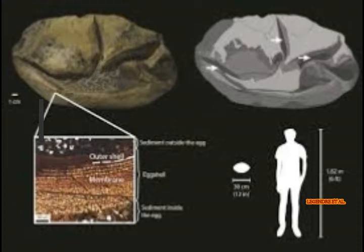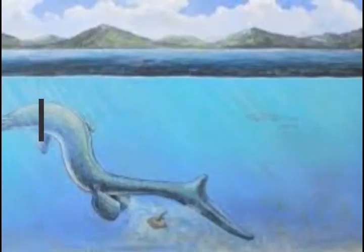This soft-shelled egg did not come from dinosaurs. They say it rather was from a giant reptile, according to research published in the journal Nature. The lead author is Lucas Legendre, a postdoctoral researcher at UT Austin's Jackson School of Geoscience. He says it is from an animal the size of a large dinosaur but completely unlike a dinosaur egg — most similar to eggs of lizards and snakes, but from a truly giant relative of these animals.